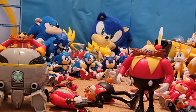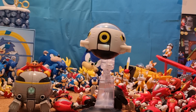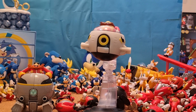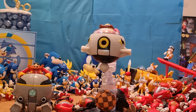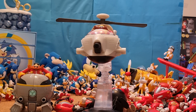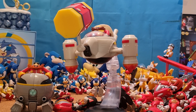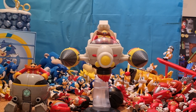Then I have the Jakks Pacific 2.5-inch Classic Eggmobile Battle Set. It also came with a stand, so you put 2.5-inch Classic Eggman in there. It has different attachments so you can make it the Egg Wrecker, the Egg Copter, the one from Aquatic Ruins in Sonic the Hedgehog 2 — which is one of my favourite bosses in that game — and finally the Egg Driller. You get a lot of customisation options with this Eggmobile.